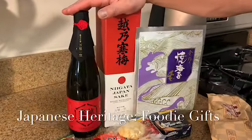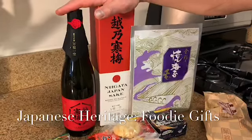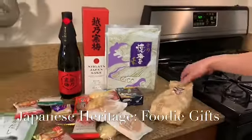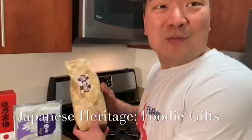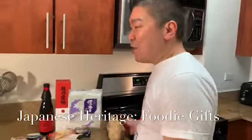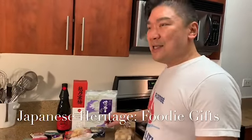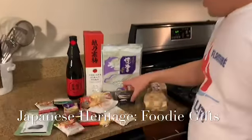First there's sake, which is Japanese rice wine, so I'm excited to try some of that. Then nori, Japanese seaweed, dried. And roasted loose-leaf tea — as opposed to American ones that come in tea bags. I think it's hojicha, which is a green tea.